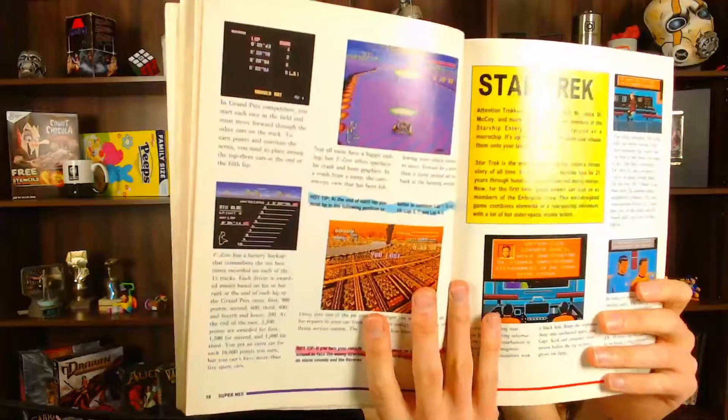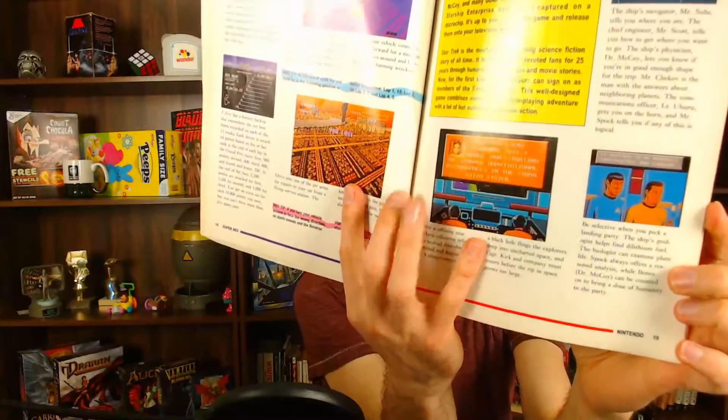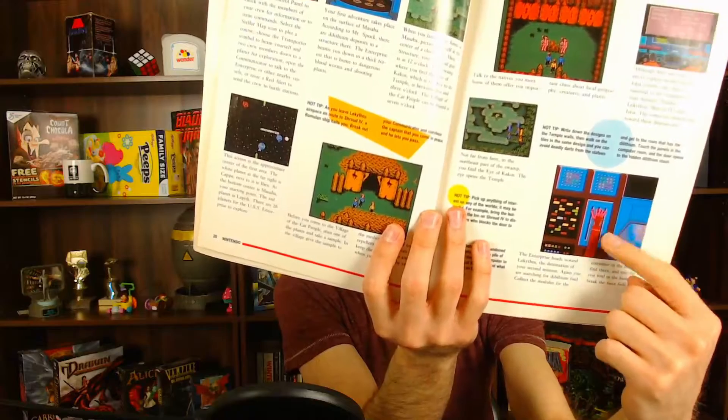Then it gets into the Nintendo section, and the first game was Star Trek. I just remember reading about this Star Trek game — it just looked so fascinating. I'd never seen any video game like it. The characters looked like the ones from the TV show. You're on the bridge, you get beamed down, there's a picture of the transporter. This book really described this awesome game. That's basically what this book ended up being to me — more of an advertisement. And it just got me really interested in the Star Trek game and really all the games in it.